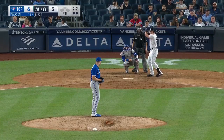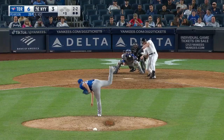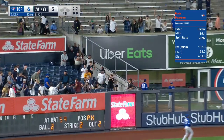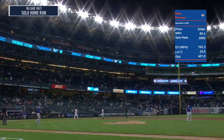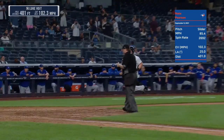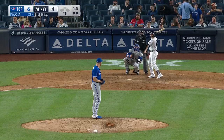Pearson deals. That one is drilled deep to left field — back-to-back home runs! The Yankees still have a pulse — it's 6-4, Blue Jays. Here is Gio Urshela.